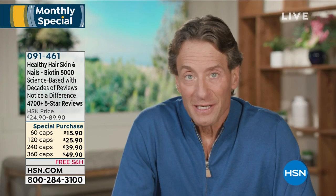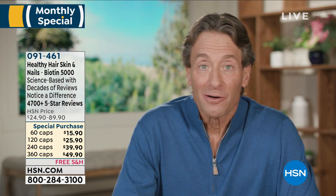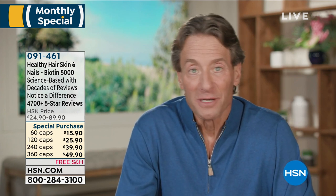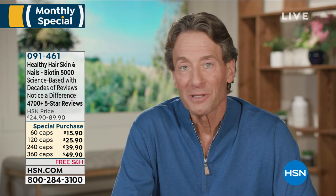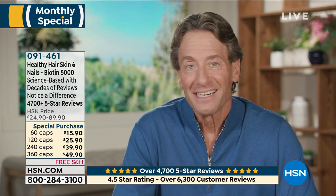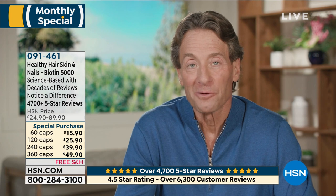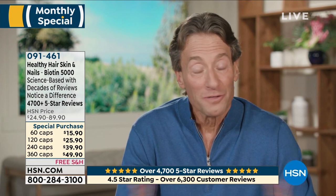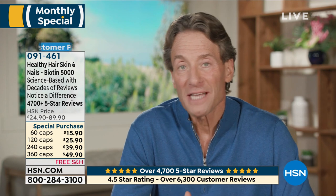Hi there, Andrew Lessman here with a very exciting monthly special. It is our most popular product much of the year — it's always vying for that top position with our essential one multivitamin, our circulation and vein support for healthy legs, our omega threes. So healthy hair, skin and nails is not a product I thought was destined for that role, but you've chosen otherwise. It's taken on a life of its own. Over 6,000 reviews — it's our most reviewed product.